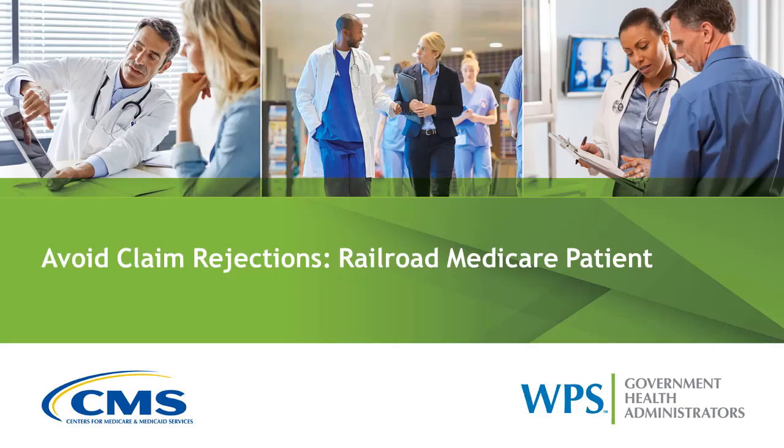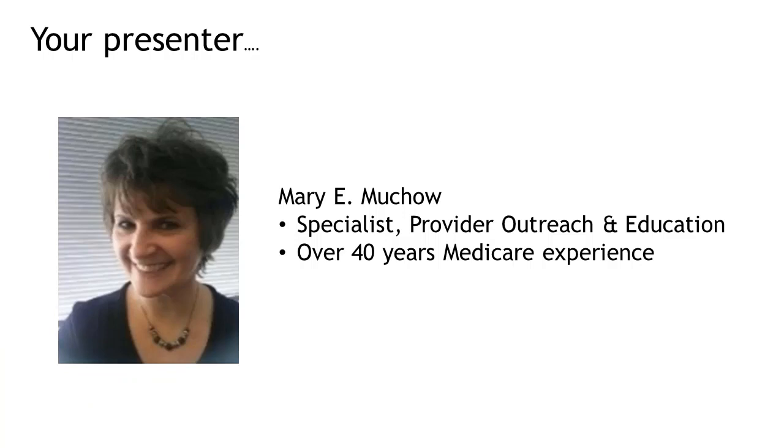All aboard and welcome to this brief video about how to avoid claim rejections for Railroad Medicare beneficiary claims. My name is Mary Muko. I work on the Provider Outreach and Education team at WPS. I want to share some helpful information with you.